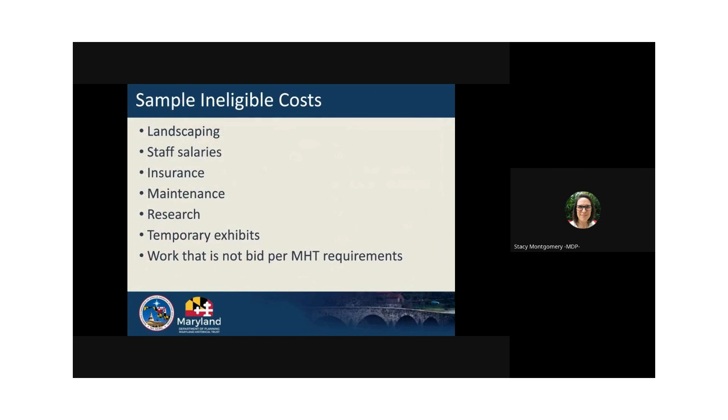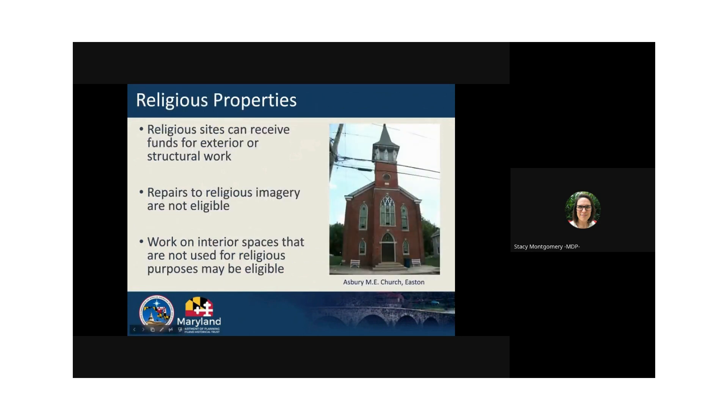In discussing eligible costs, we should also mention that there are some ineligible costs. This includes legal fees, insurance, staff salaries, maintenance, exhibits, landscaping, and work that is not bid per program policy. A more complete list of eligible and ineligible costs can be found in our grant guidelines on our website. If you're applying for a grant for a religious property, buildings used for religious purposes are primarily funded for exterior or structural work. Interior spaces used for religious purposes are ineligible for funding from the state. Work on features with religious imagery, such as stained glass windows, are not eligible for funding. Please get in touch with us to discuss your religious site, and we also have a recorded webinar on our YouTube channel that covers religious sites in more detail.